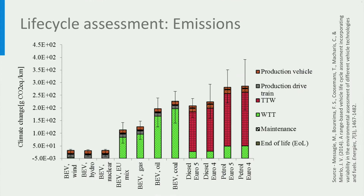In this graph, we see the equivalent carbon dioxide emissions from a life cycle assessment, which includes the emissions due to vehicle production, the well-to-wheel emissions for the fuel, the vehicle maintenance, and the end-of-life recycling of the vehicle. The emissions for different combustion engine cars are shown on the right side, while the left side shows the emissions for battery electric cars charged from different electricity generation mixes. We can clearly see that electric vehicles have far lower emissions from a life cycle perspective, even when charged from an electricity grid dominated by fossil fuels.